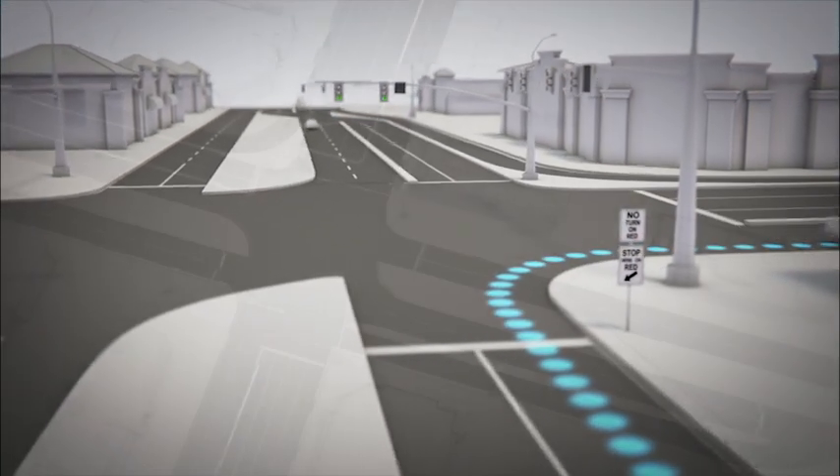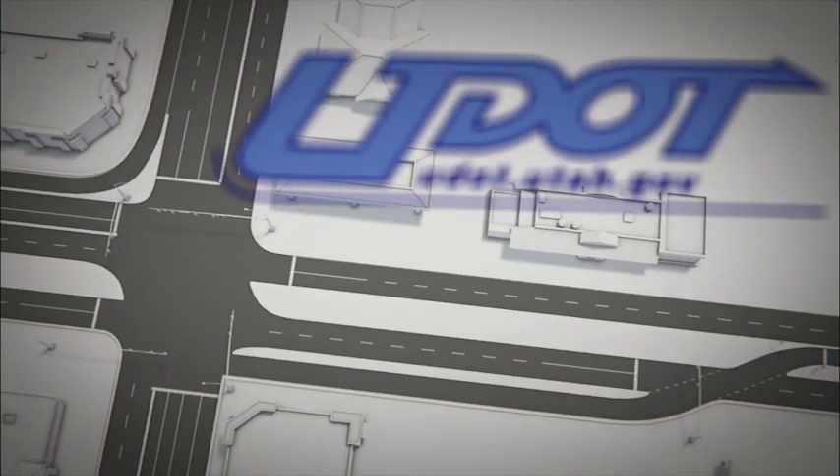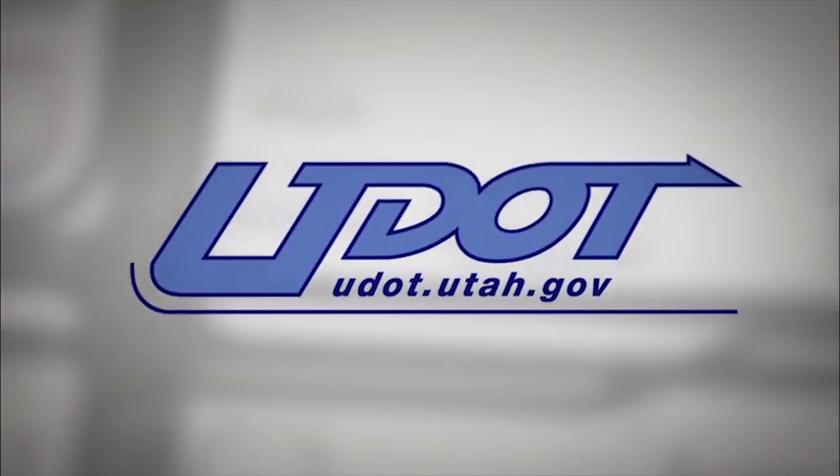Continuous flow intersections improve safety for drivers while increasing green time at intersections. Just one more example of how UDOT keeps you moving.